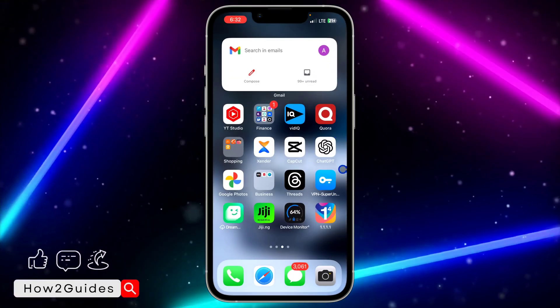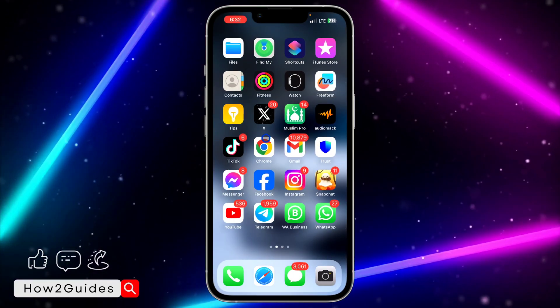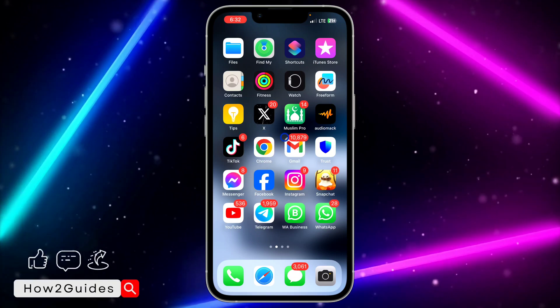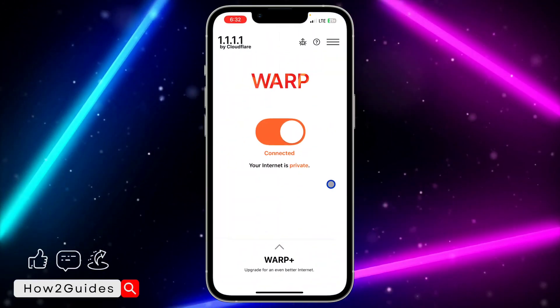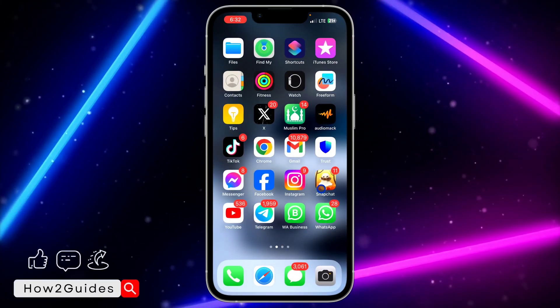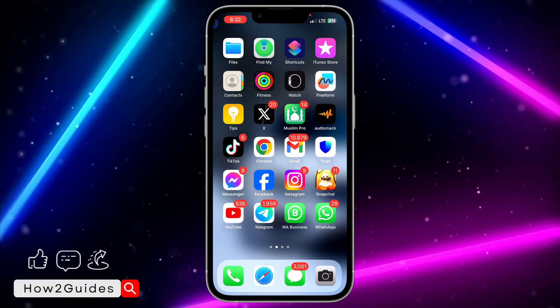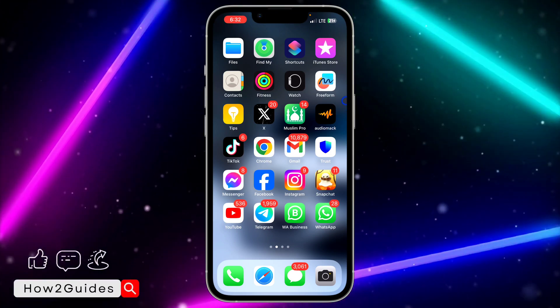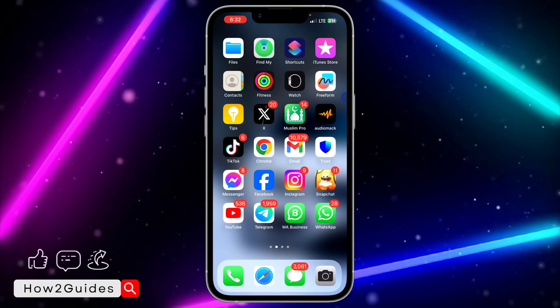Once it has connected successfully, you can now register your WhatsApp account and it is going to work. I don't know if in the next update WhatsApp will fix this, but this is the current method that is working. If you found this video helpful, smash the like button and subscribe to my channel for more amazing videos like this.